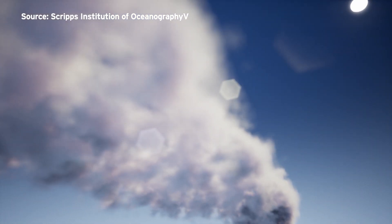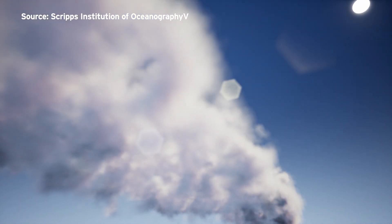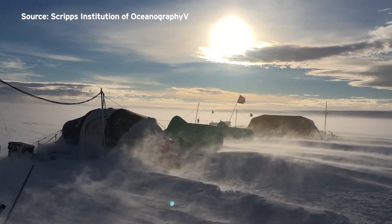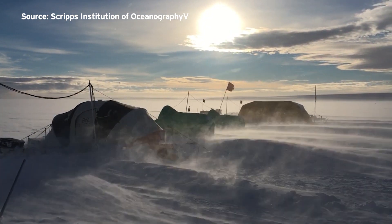A NASA satellite is helping reveal how storms helped build the ice pack on Antarctica. Researchers found ice was increasing because storms repeatedly dumped snow on the continent. They use satellites called altimeters, which are highly precise instruments that can measure tiny changes in the surface elevation of the ice sheet.